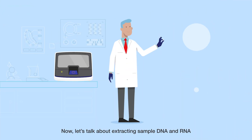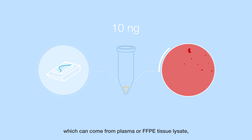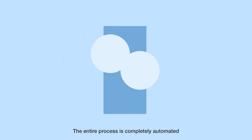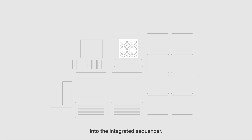Now let's talk about extracting sample DNA and RNA using the IonTorrent GeneXus Purification System. It only requires 10 nanograms of sample DNA or RNA, which can come from plasma or FFPE tissue lysate, allowing us to test even very small samples. The entire process is completely automated and only takes about two hours. Once the process is completed, you'll have your sample plate ready to load into the integrated sequencer.